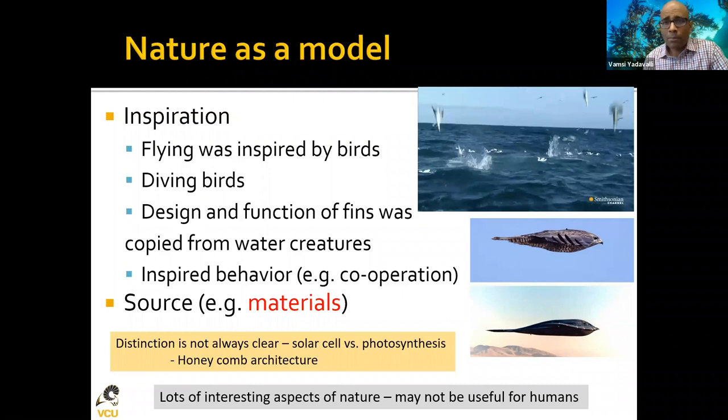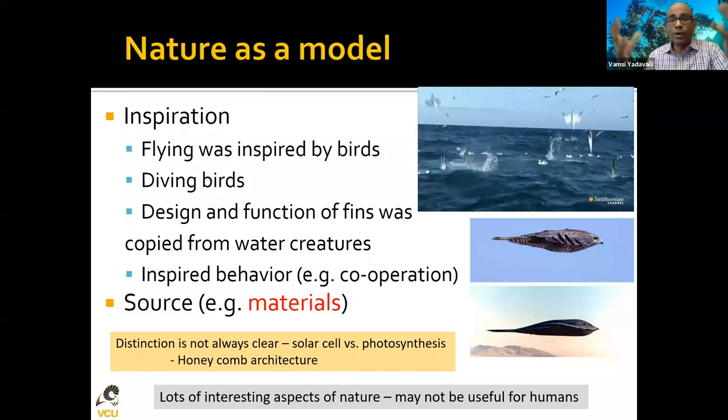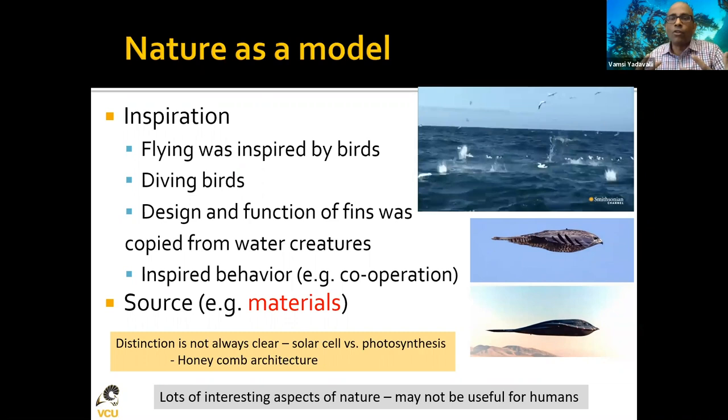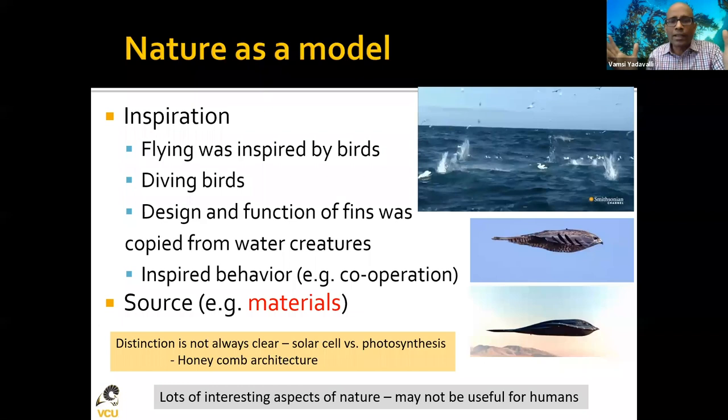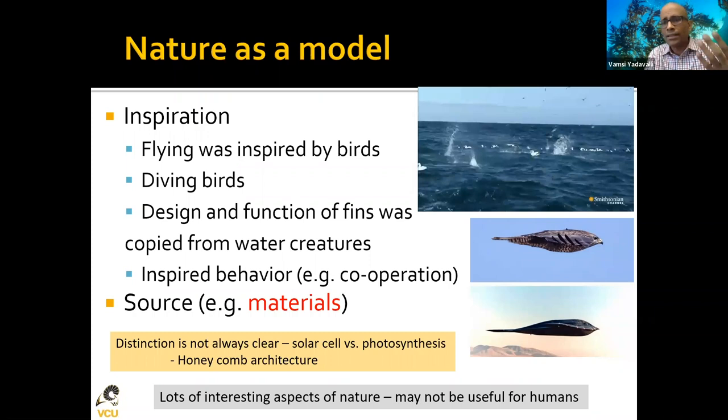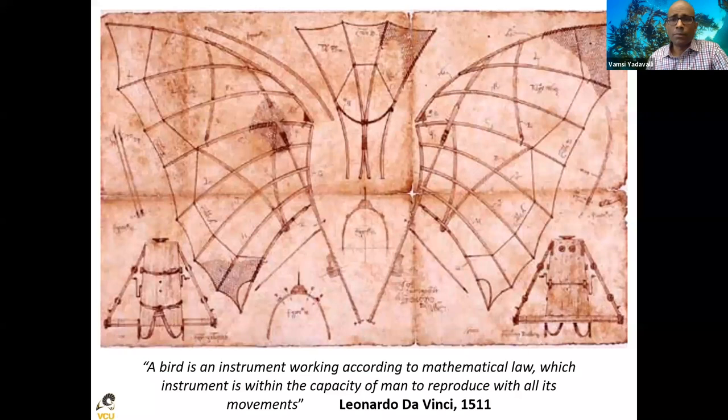Another part of this puzzle is that you can actually get materials from nature, which is something my group does. We want to get things from nature and use them to make different kinds of devices. I do want to caution everyone that not everything great in nature can lead to something useful for humans, but the idea is to just look out there and see. For example, honeycombs with their beautiful hexagonal structure — sometimes useful, sometimes not.